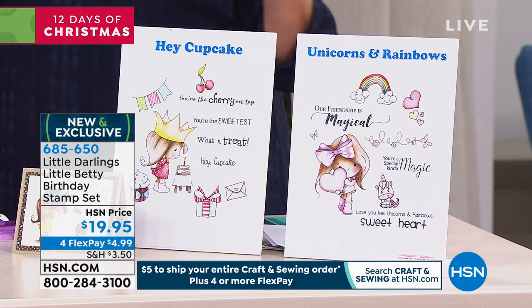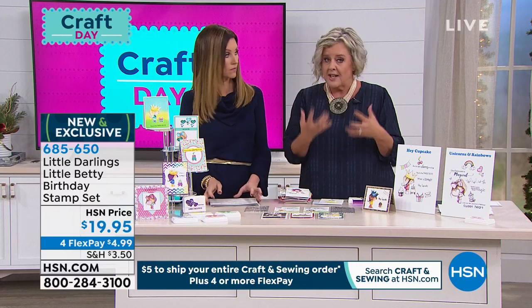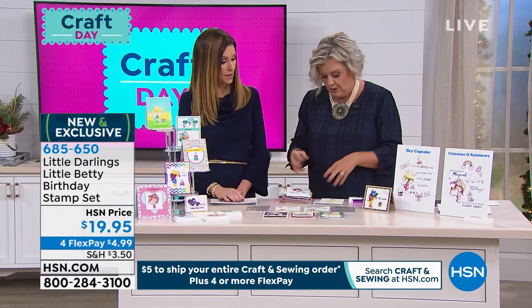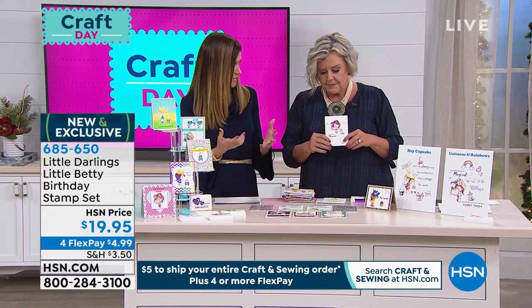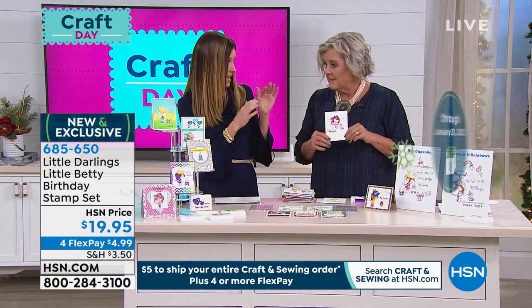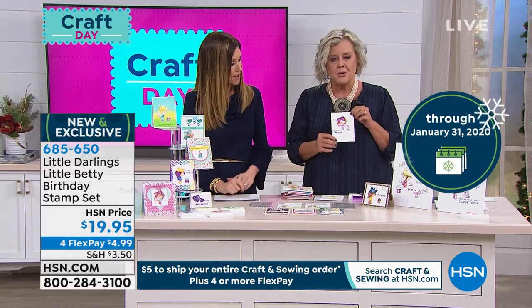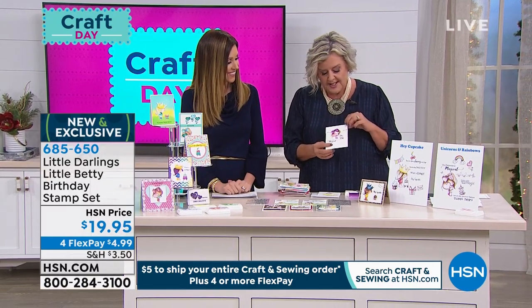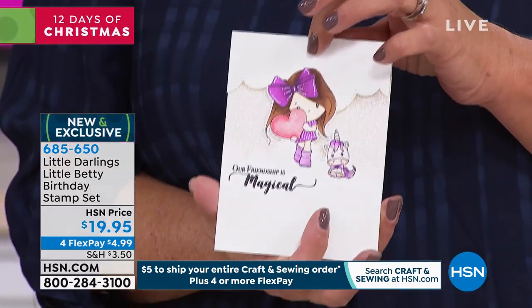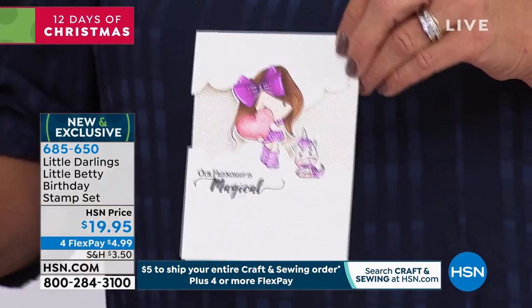If you guys collect Winnie, this is an exclusive edition of Little Betty — a great addition to your collection. All the collections are always limited edition because I've loved a Winnie set and then been a little too late and they're gone. Little Darlings is a small company, so you're going to have bragging rights with Little Betty because she's just that adorable.